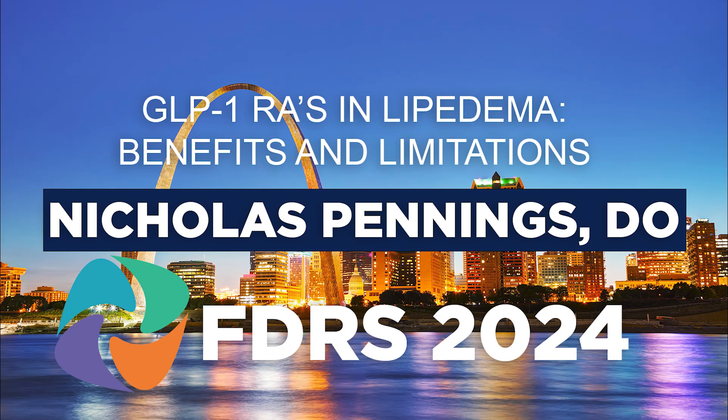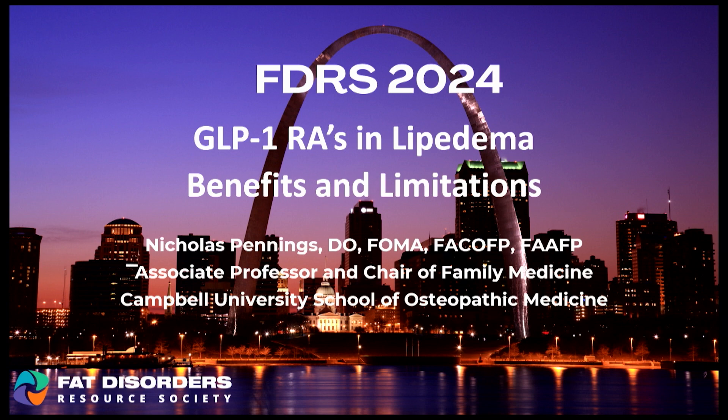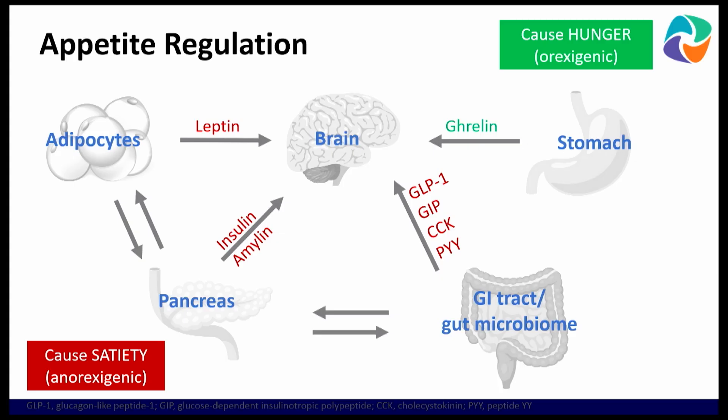So now we'll move on to how GLP-1 agents apply to something of great interest: lipedema. What are the benefits? What are the limitations?